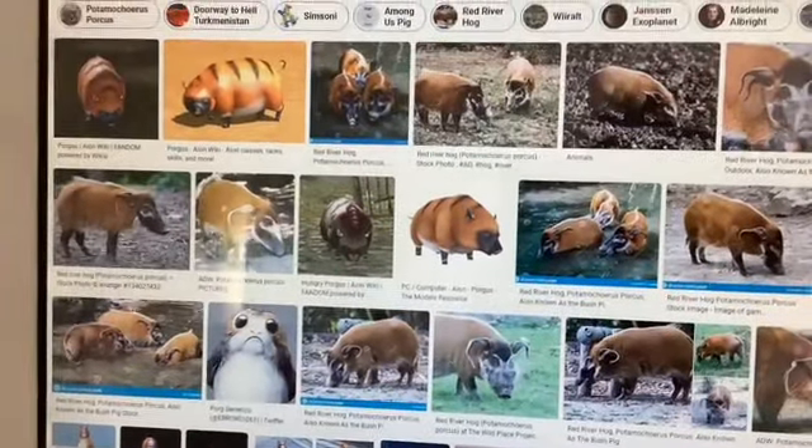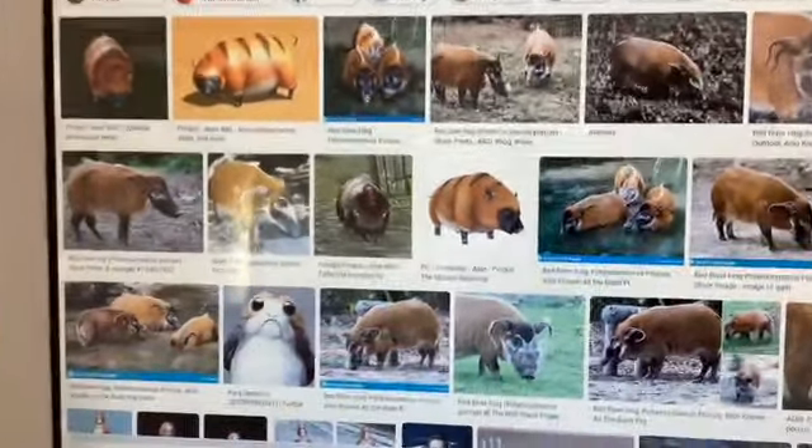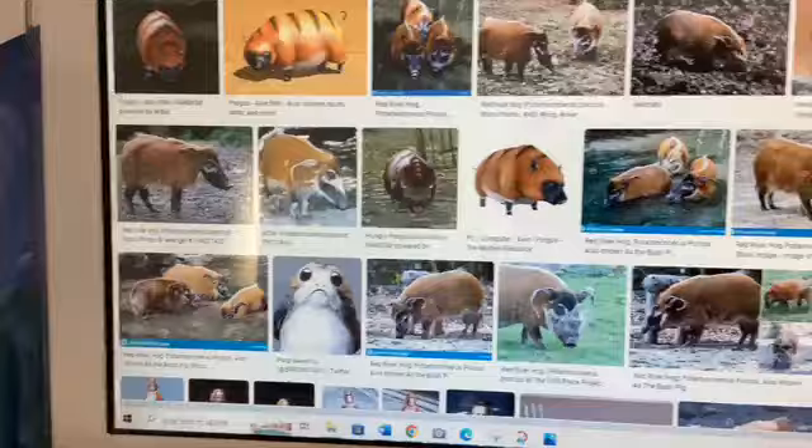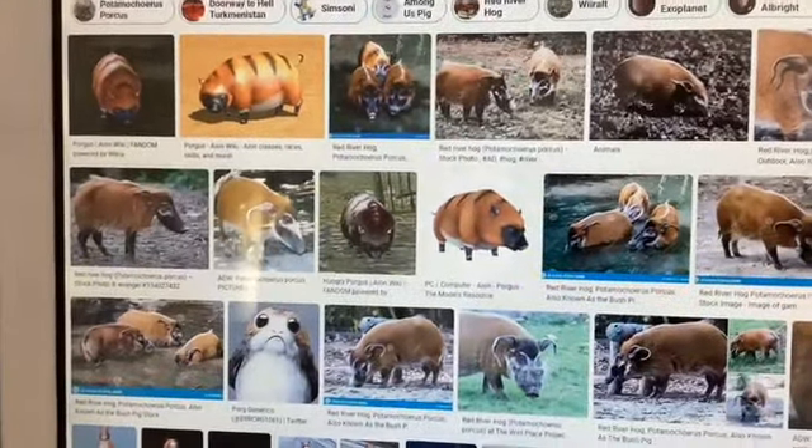Hello everyone, today you will be seeing the first ever video of the Unlabeled Porgus. I will show you why I named this channel the Unlabeled Porgus and what porguses are, because it is in fact very interesting.